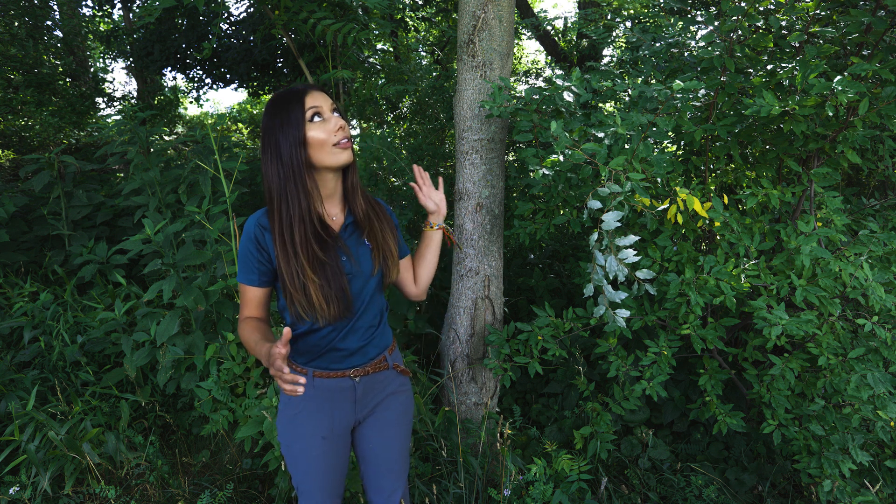I hope that you learned a little bit about this invasive tree that we have in our region, and I will see you on the next Tree Tuesday.